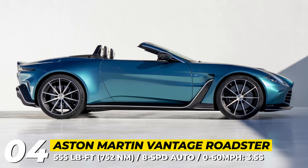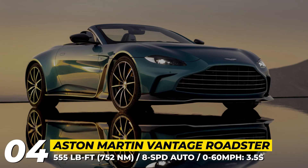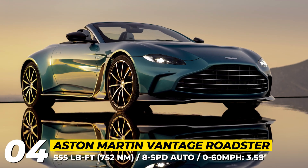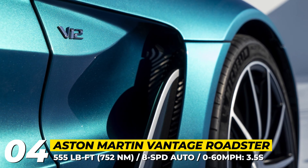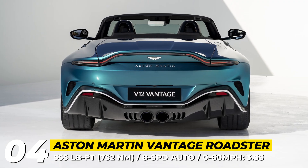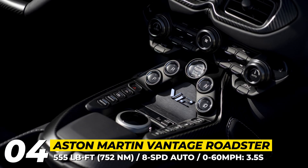Exterior-wise, at each corner the Roadster boasts bespoke 21-inch alloy wheels and abandons the coupe's rear wing, though it can be installed back as a paid option. Less noticeable but not less important updates include special suspension tuning, lighter carbon ceramic brakes, and a dual exhaust system fabricated from lightweight 1mm stainless steel.